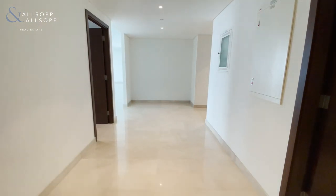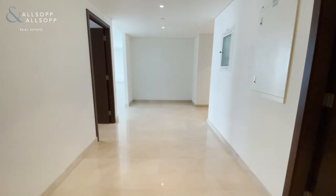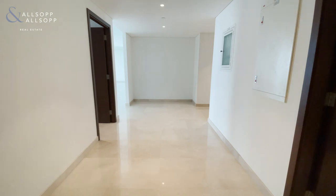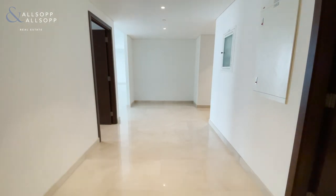Today, I have the pleasure of bringing you a wonderful high floor, five bed plus maids in Boulevard Point. Vacant on transfer, for sale, with a full Burj Khalifa view and creek view.